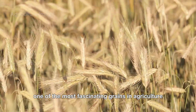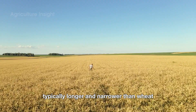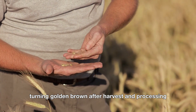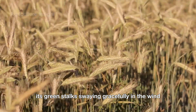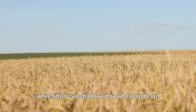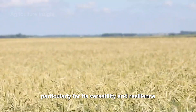Rye is one of the most fascinating grains in agriculture. Its slender seeds, typically longer and narrower than wheat, come in shades of grayish-green when raw, turning golden brown after harvest and processing. The plant itself stands tall in fields, its green stalks swaying gracefully in the wind before transitioning to a golden hue when mature. While often overshadowed by wheat and corn, rye has carved out a niche for itself in American agriculture, particularly for its versatility and resilience.